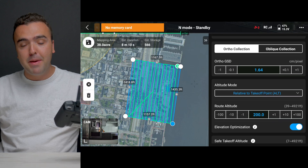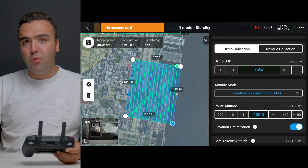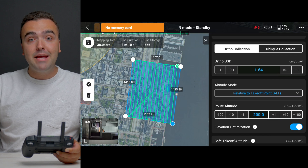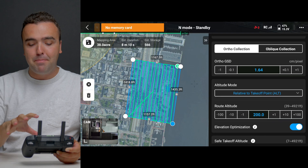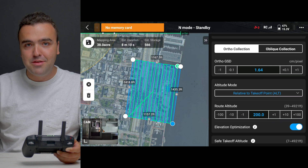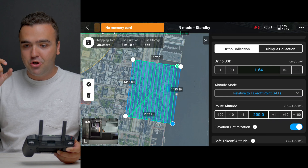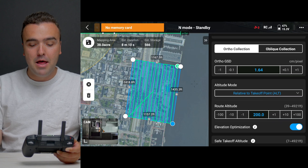Now that we're flying lower to the ground, it needs to make more passes so that it can stitch together those images when we import them to DJI Terra and make our final map. It's really great that as you make changes within the Pilot 2 application, DJI is already thinking ahead and making other changes to the mission to make sure your images and data are captured properly so that when you upload it, you actually get a usable map.